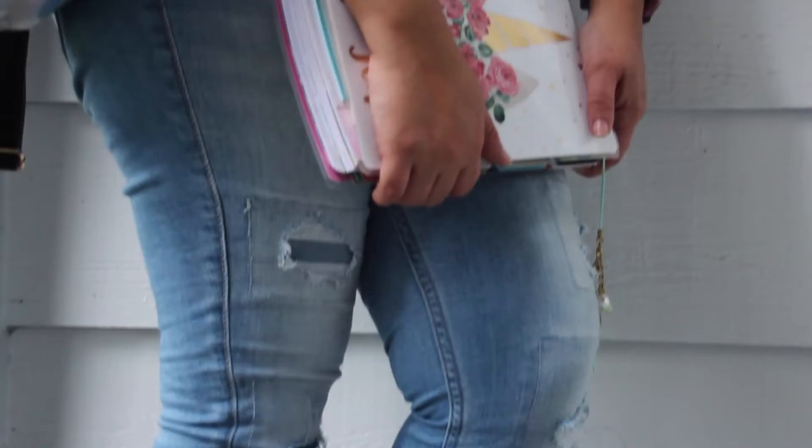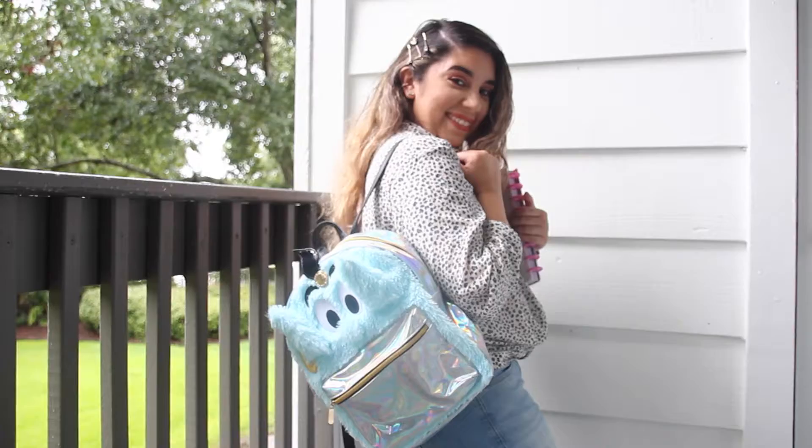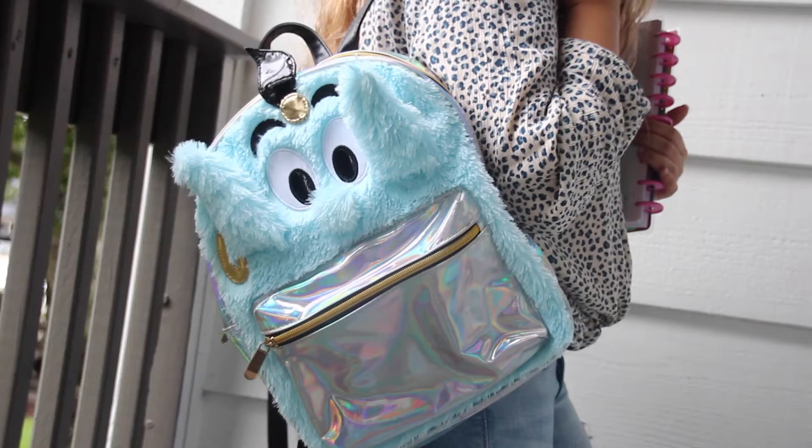For outfit number one, this was my go-to outfit. A cute shirt, jeans, and flats — it's really comfortable for everyday wear, especially if you're going to be at school all day. This shirt is actually from Hollister; I'm obsessed with it. And can we please appreciate this Disney backpack?